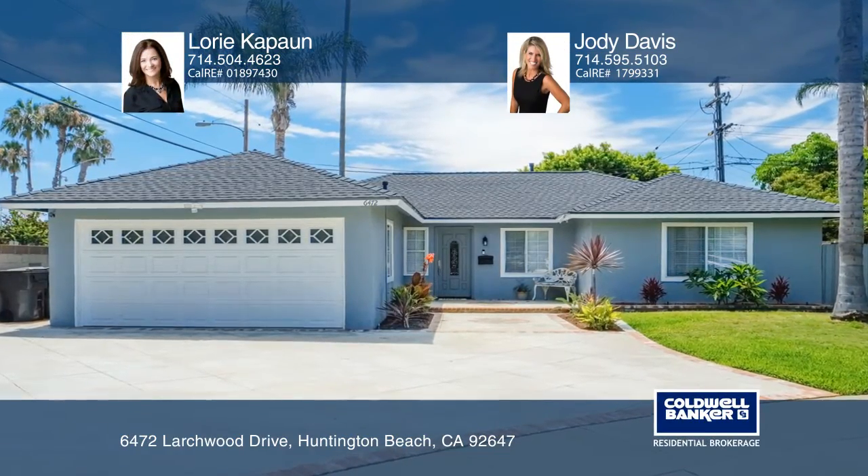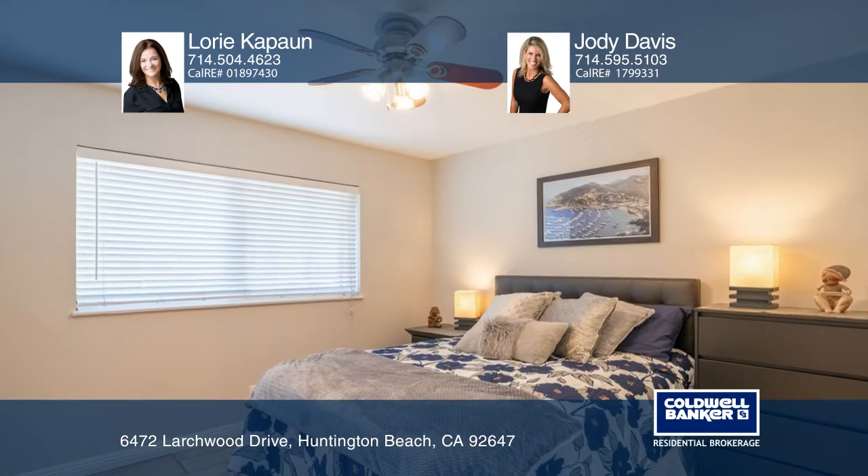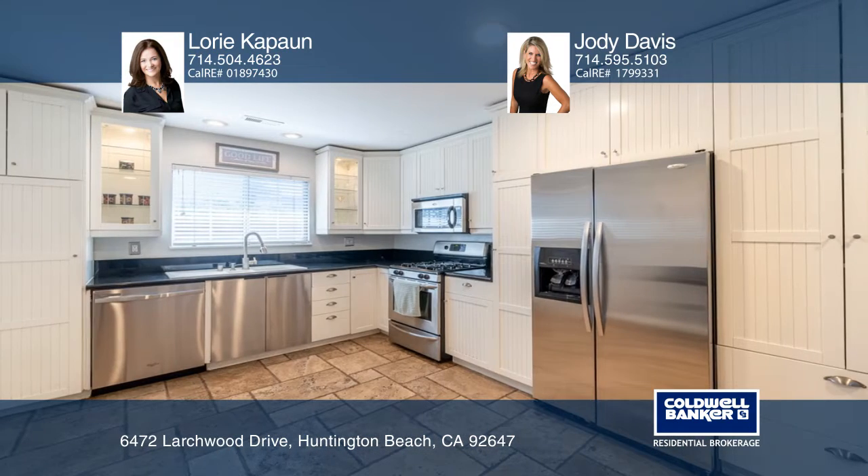Welcome to this beautifully upgraded home, situated on a desirable cul-de-sac with ample parking. The interior of this four-bedroom, two-bath home has just been painted with a relaxing neutral color.